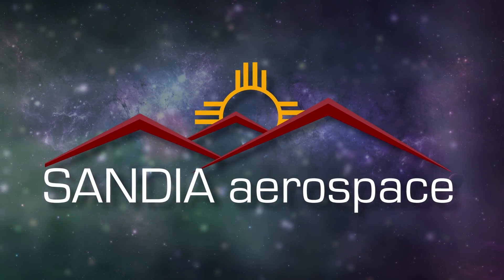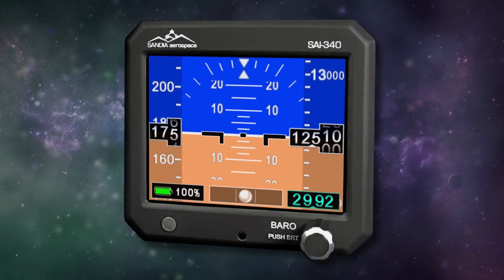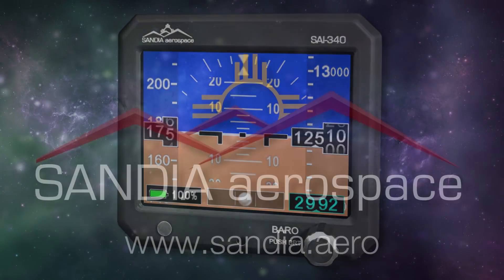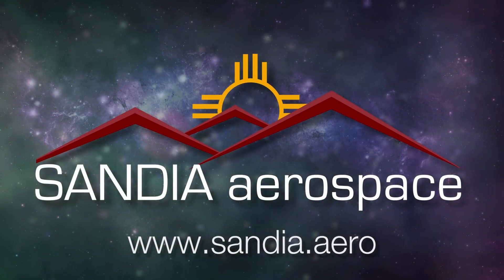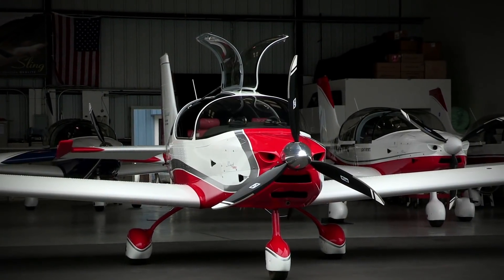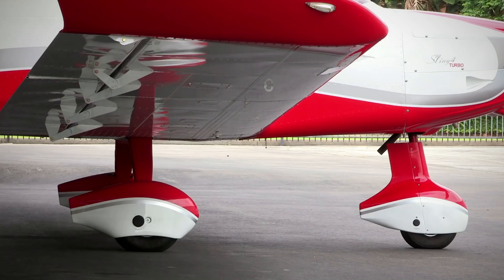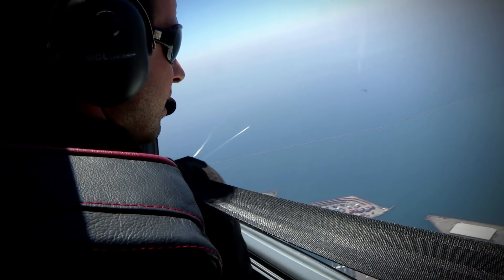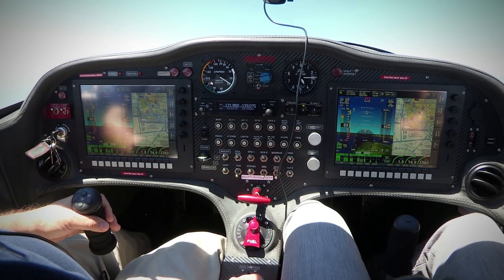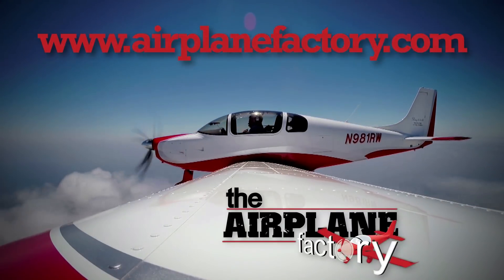Sandia introduces the new SAI 340 Quattro TSO'd airspeed, attitude, altitude, and slip indicator — with integral backup battery. Safety never looked so good. See it now at www.sandia.aero. Based on the popular Sling 2 LSA, the Sling 4 was designed to be the most practical and desirable lightweight four-place experimental aircraft on the market. Find out more about this 115-horsepower turbocharged airplane at AirplaneFactory.com.